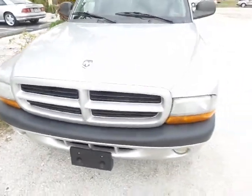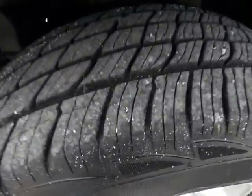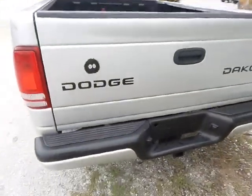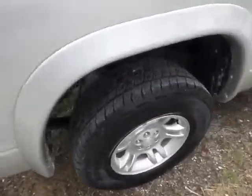I am going to walk over to every four of these tires so you can see the tread life on these. This truck does not need any tires. They're all in almost 90% tread. As you can clearly see, there's plenty of tread life on that vehicle.